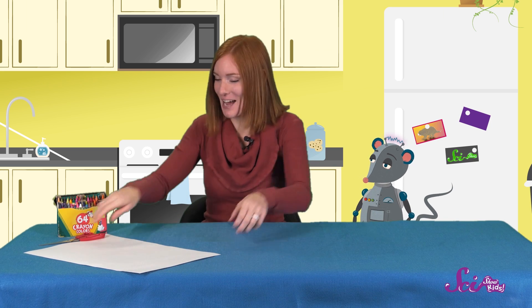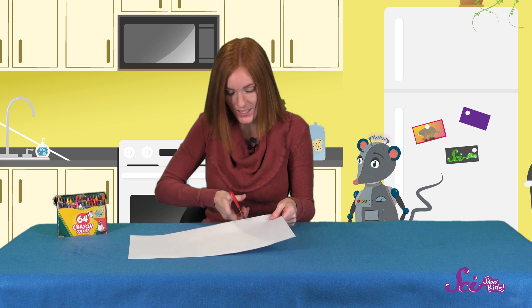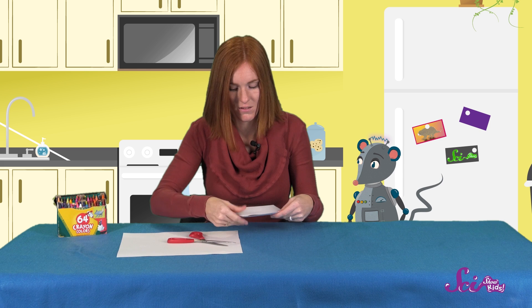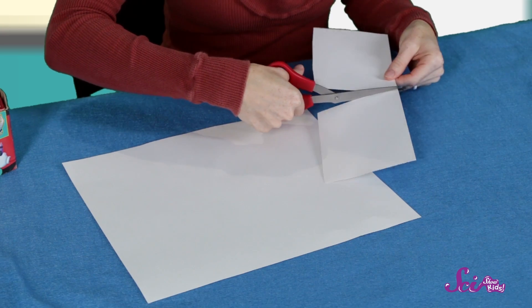Alright, so now that we know what clouds go with each type of weather, let's make some picture cards to test our memories. For this activity, you'll need a piece of paper, some crayons or colored pencils, and some scissors. Since we'll be using scissors, make sure you let a grown-up know. First, let's cut out four squares for each of our different clouds — one for our stratus, one for our fluffy white cumulus cloud, one for our tall dark gray cumulus cloud, and one for our cirrus cloud.